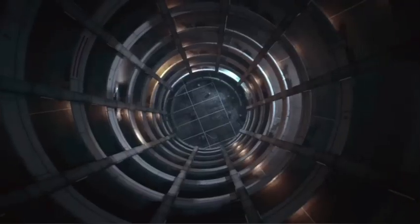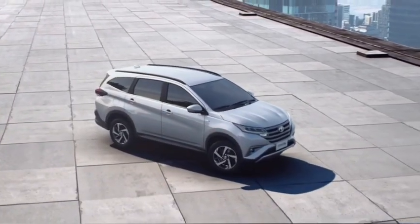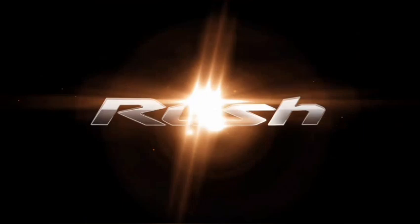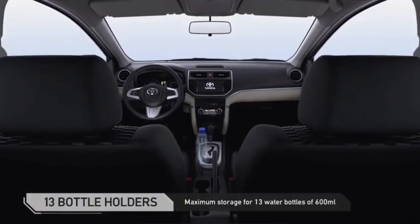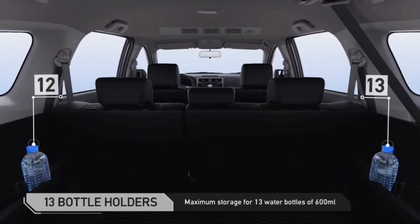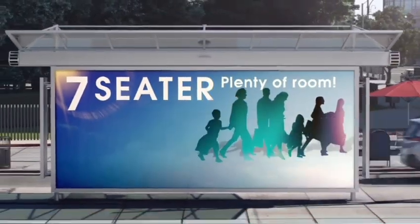You get a 5-star Global NCAP rating in the Toyota Rush with 6 airbags and front collision control. And as usual, there is no sunroof in the Toyota Rush. You get a 5-year warranty in a single purchase. The price of this car is not confirmed in India, but it would be nearly 13 to 18 lakh rupees ex-showroom. It will compete with the Maruti Suzuki Ertiga and the Mahindra Marazzo. The launch of this car is expected at the end of 2021.